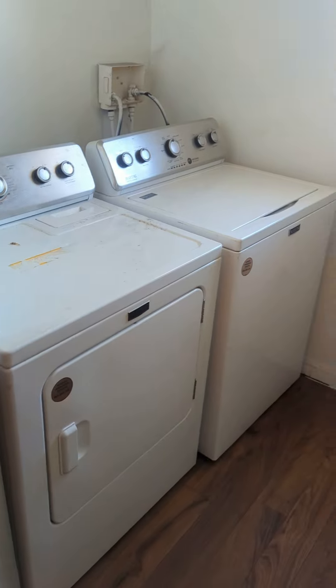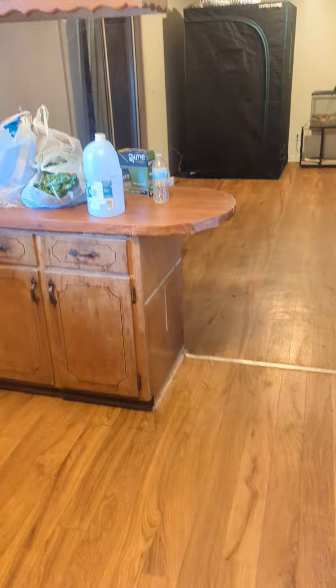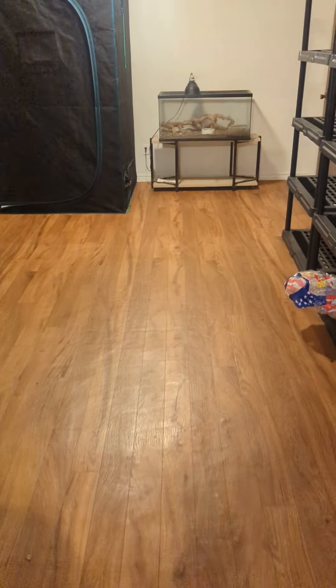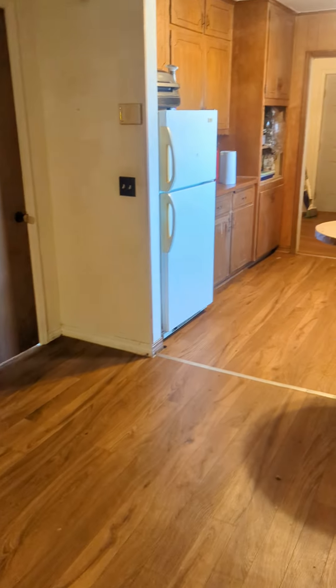That's to the back, we have a washroom, and that's pretty much it.